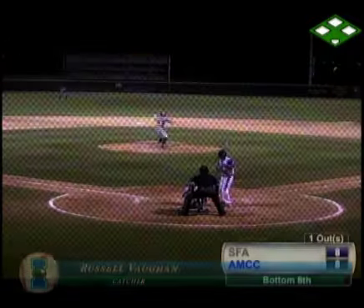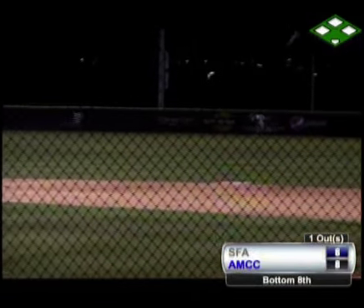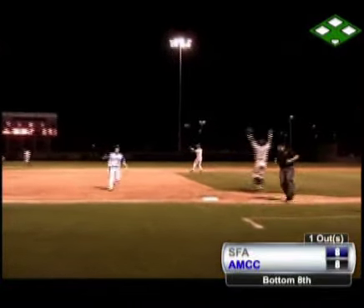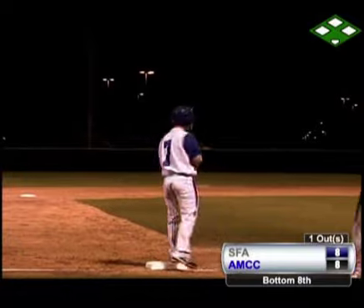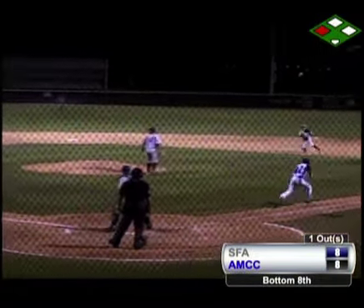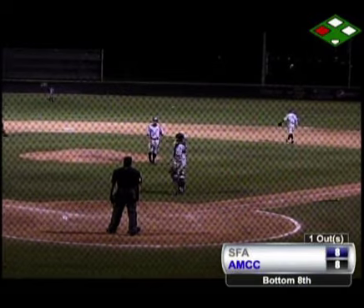Instead, Vaughn on the 1-0 pitch is driven out into right-center field. That one will get down to the wall as Vaughn chugs around second base, coming all the way around to third — he'll get in standing up, showing some emotion out there toward the dugout. A great 1-1 pitch on the way with one out, chopped over the second baseman. Russell Vaughn coming home — the throw won't be in time as Guilford will be down at first base.